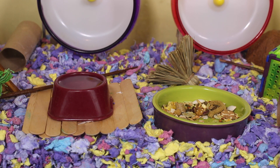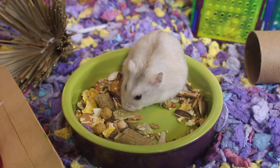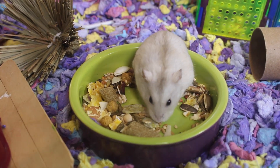To the right of their water bowl is their food bowl. In their food bowl they mainly have a mix of Sunburst Higgins seed mix along with Missouri pellets, but I also have a couple of other ingredients which I will be showing in a diet video.